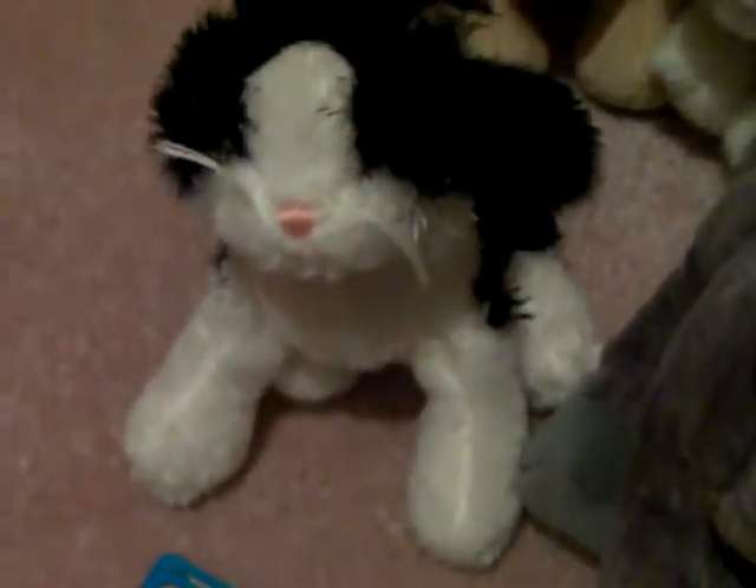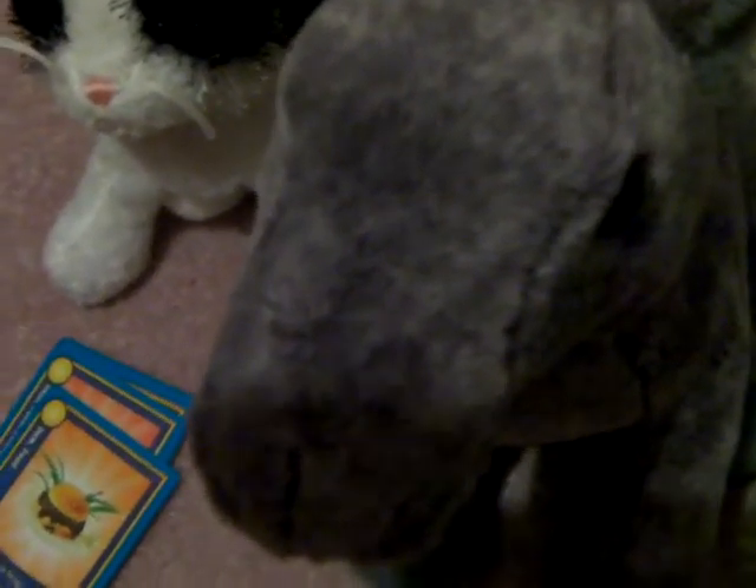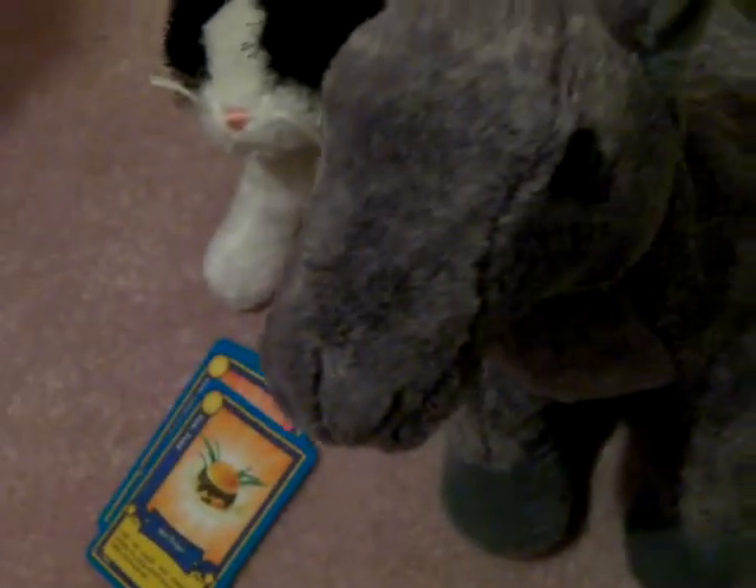This one is Gracie. I got her from a friend of mine as a belated birthday present, which I think was from a Walmart in Maryland, which is my parents' home state. Her name is Gracie.